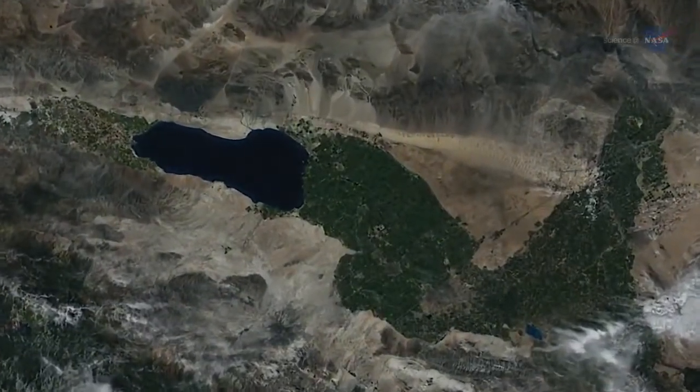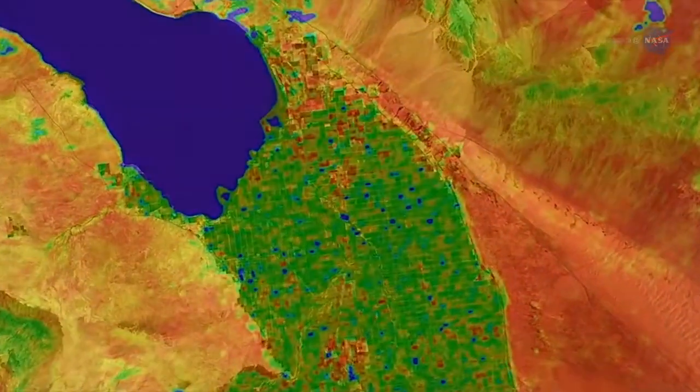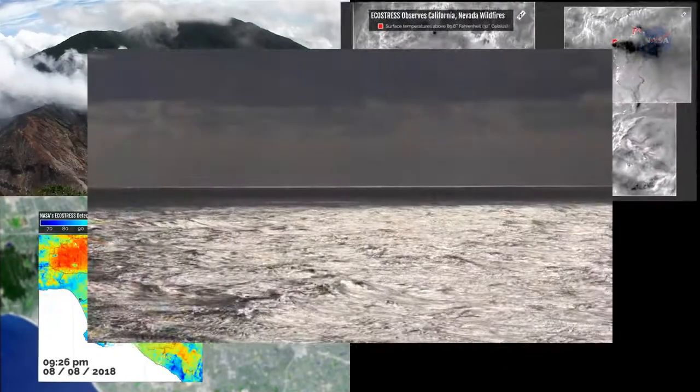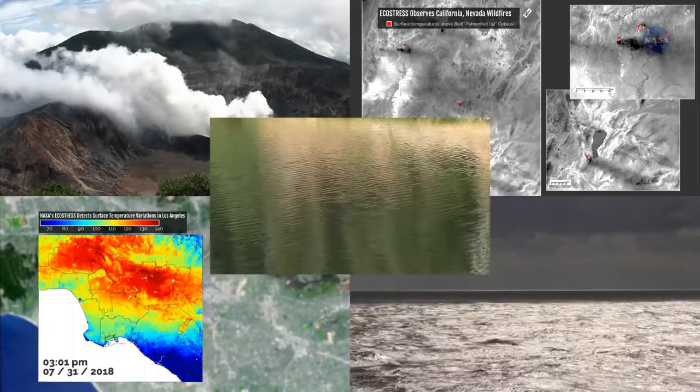ECOSTRESS temperature data will be useful in a whole host of ways, says Hook. We'll be able to use the same techniques developed to extract plant temperature to look at other phenomena such as the temperature of volcanoes, urban heat waves, wildfires, coastal currents, lakes, and more. That's a whole story in itself.